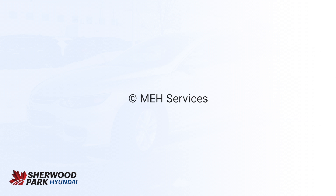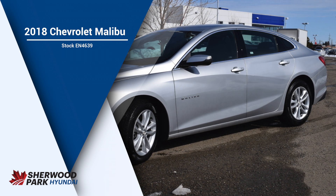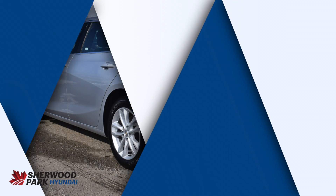This is going to be a Sherwood Park Hyundai vehicle, 2018 Chevy Malibu. Hey, it's [name] here from Sherwood Park Hyundai. We're going to be giving you a quick look at this 2018 Chevy Malibu from our pre-owned lot.